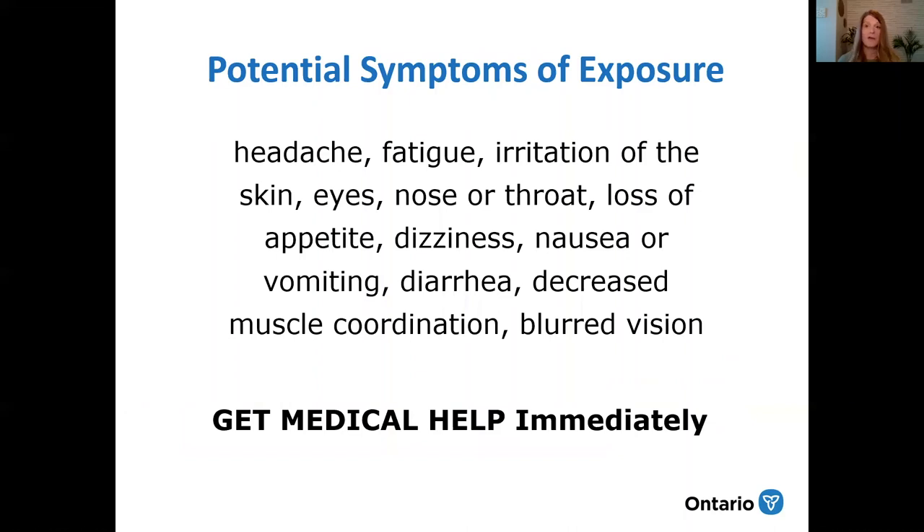Potential symptoms of pesticide exposure can include headaches, fatigue, irritation of the skin, eyes, nose or throat, loss of appetite, dizziness, nausea or vomiting, diarrhea, decreased muscle coordination, and blurred vision. If you feel this way after entering a field and think it could be potential pesticide exposure, get medical help immediately. A good general practice would also be to shower at the end of the day.